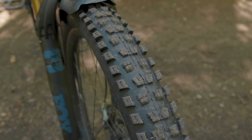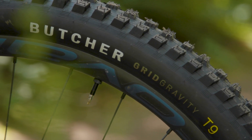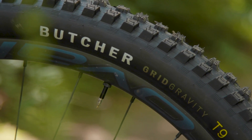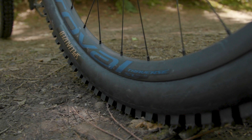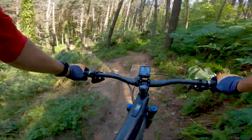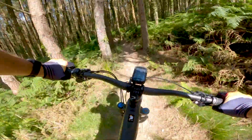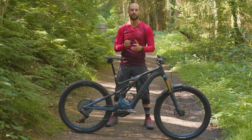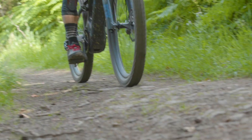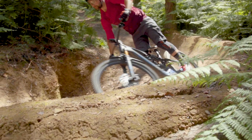The best solution was to fit tougher casing tyres. I requested two Specialized Grid Gravity tyres to match the widths and compounds of the trail-casing versions I removed. With these fitted and set up tubeless, the bike's weight increased by 340 grams to 22.7 kilos. The marginal weight gain represented a significant improvement in general ride quality, tyre stability and control, and most importantly, puncture resistance.